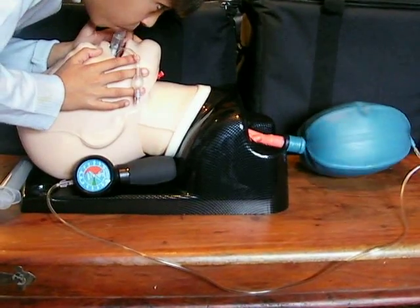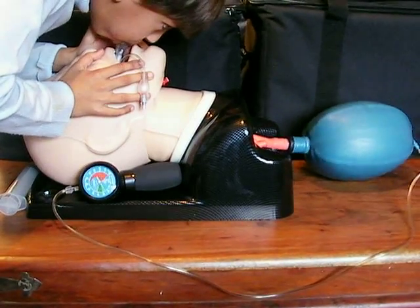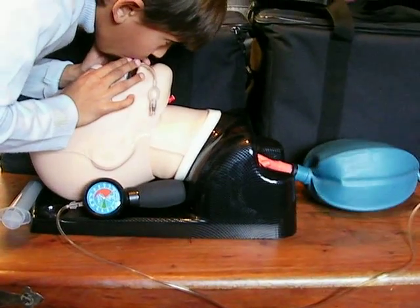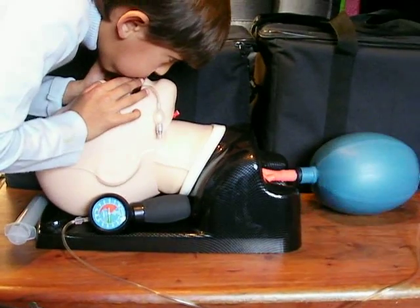Good, 40. Good, 30. Good, 40. Good, 40. Good. Now this level of ventilation would be able to resuscitate and ventilate an adult.